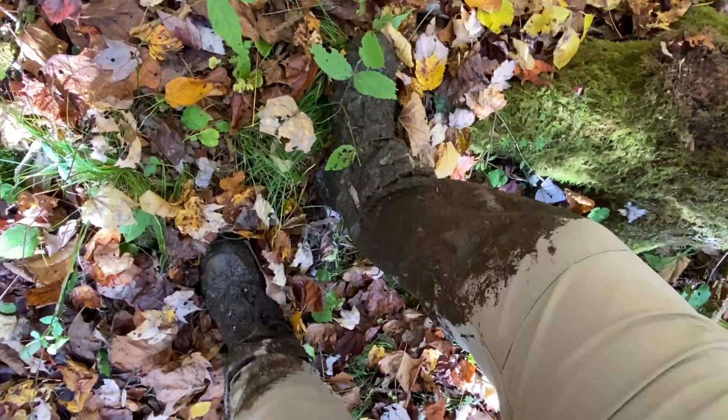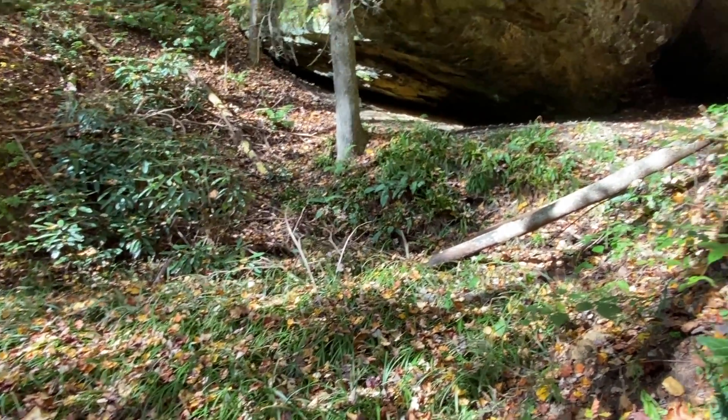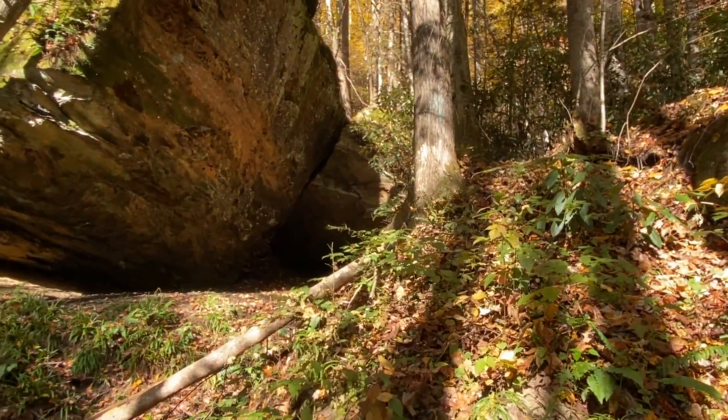Good old Kentucky mud — just fell in some quicksand right there. Doesn't look like it but it's deep. Anyway, I think the arch is that way. I'm gonna try to either go between those rocks there or up around here.